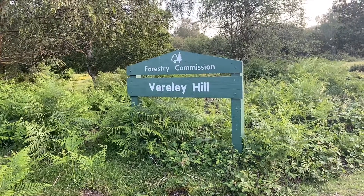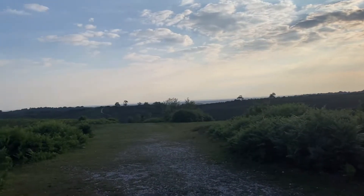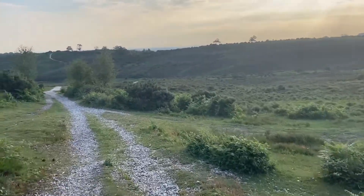Then later on that evening we went on our second walk of the day. This one we didn't get as far, but it was still just as pretty with views of the New Forest.